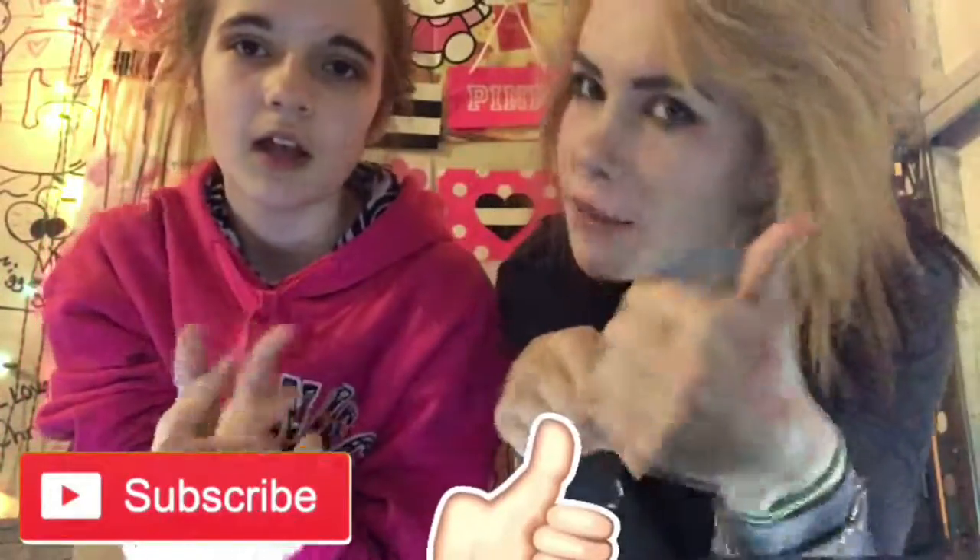Thank you guys for watching, hope you guys enjoyed. Don't forget to subscribe, hit that like button if you liked this video. Follow us on Instagram, Snapchat, Musical.ly — we'll leave all those in the description box below. Comment any suggestions you have — any makeup related stuff, any challenges, anything. If you guys want to see reviews on any palettes I have or any palettes you would like me to get and do reviews on, comment down below and I'll do my best.